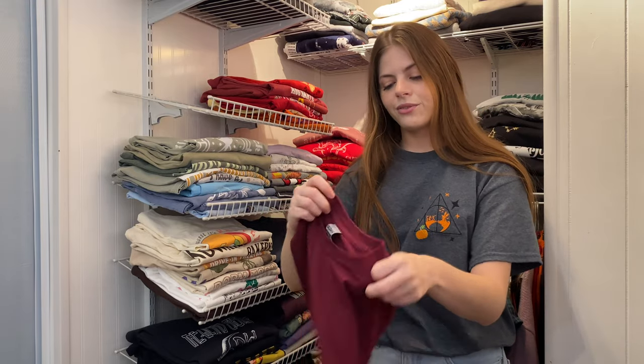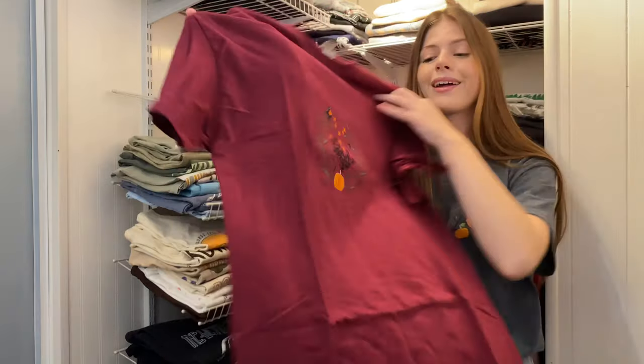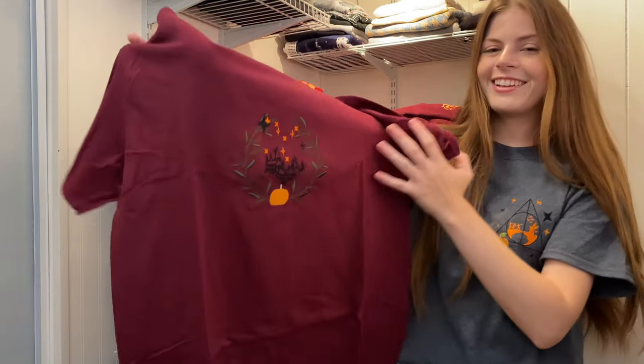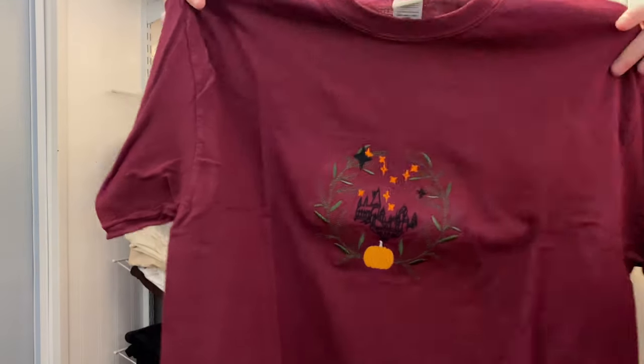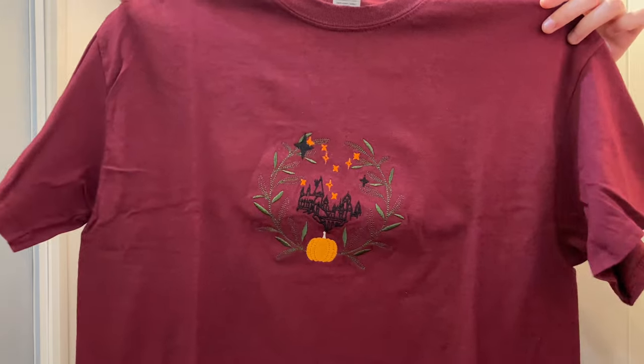Now we have Rose and Frill again. I love this Halloween design — it has Hogwarts and a pumpkin. This one's super cool and it's embroidered. I really like embroidered designs, they're so pretty.